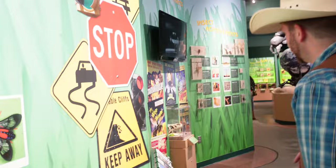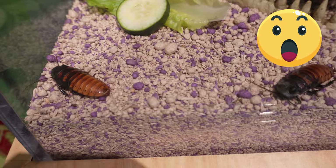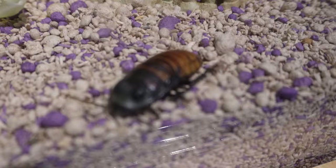Look at these guys — these are giant hissing cockroaches. They make all kinds of weird sounds. You wouldn't want to find one of those in your kitchen, would you? Let's leave those guys alone.